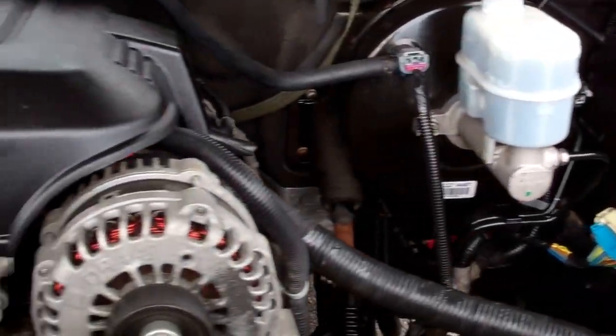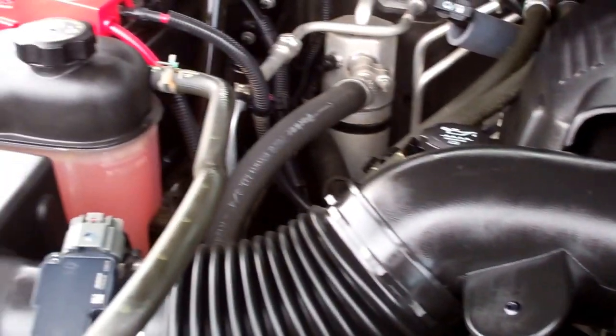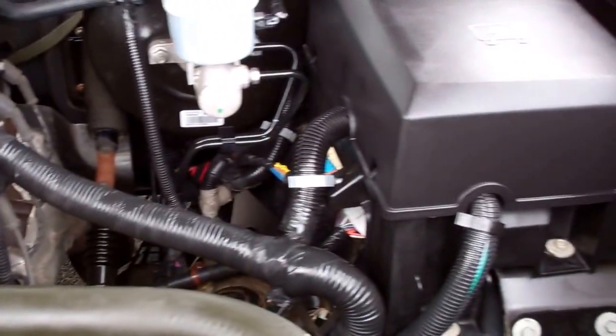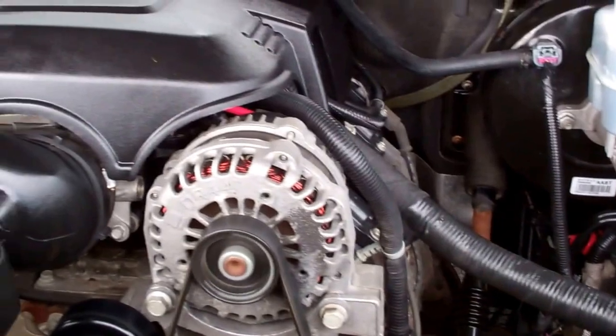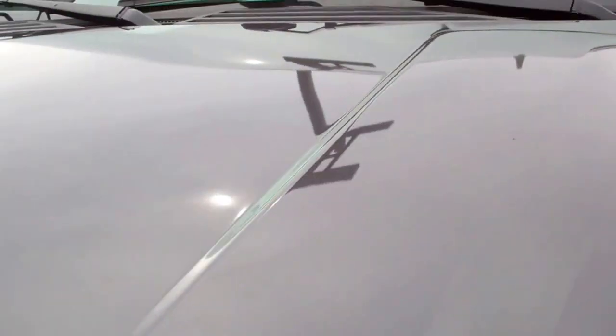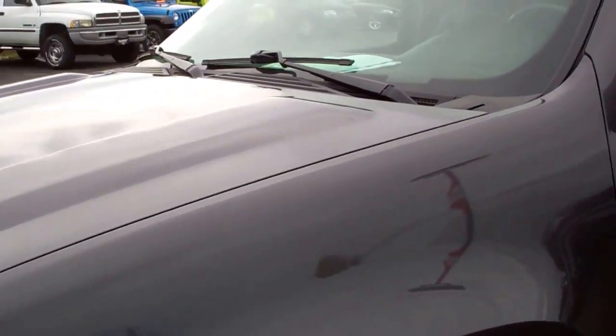The engine bay is very clean and runs very smooth. The 5.3 liter is a very good, very reliable motor. This vehicle has been fully safetied and inspected by our service shop and is 100% ready to go.